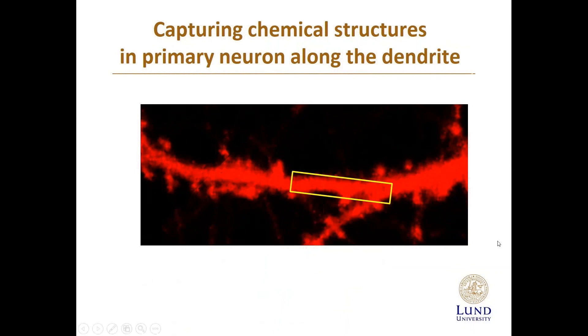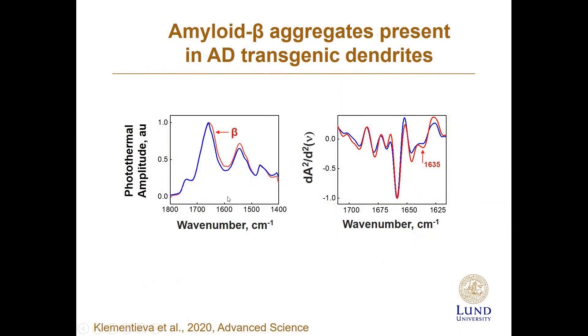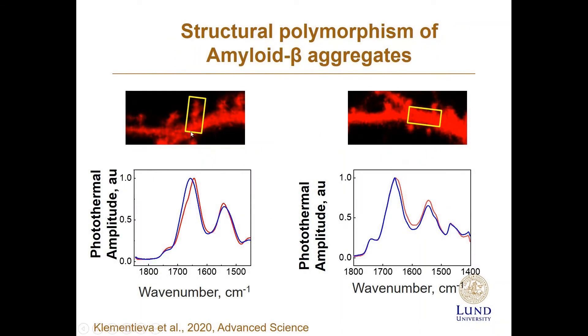Our next step was to study protein structure along the dendrites. Looking at a fragment of the dendrite, we again observe differences between wild-type and transgenic animals — increased beta-sheet structures along the dendrite. Comparing spectra from spines and from the dendrite, we can see differences and conclude that there is structural polymorphism in amyloid aggregates — different structures can exist in spines and in dendrites.